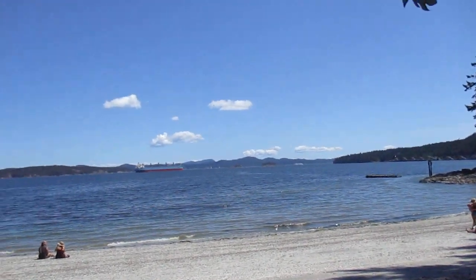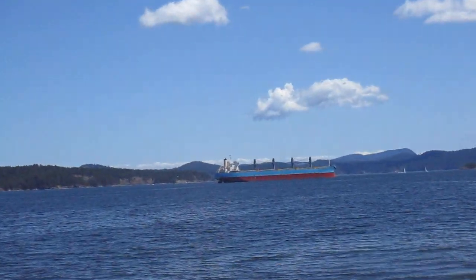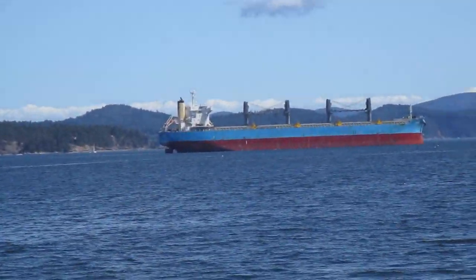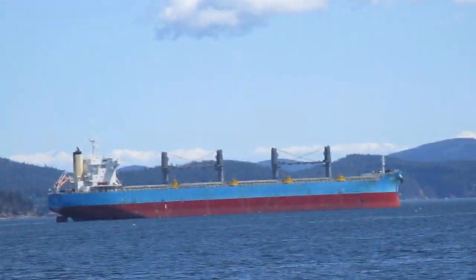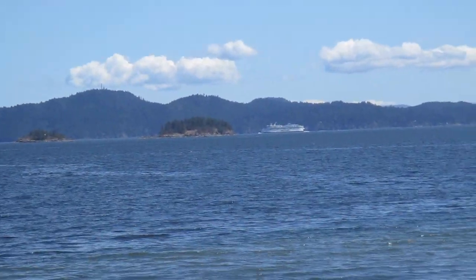A busy ferry out there. How you doing? That is a big freighter. It is — probably waiting to get into Vancouver, I'm guessing. Makes the BC ferry look tiny. Look at that. Unreal.